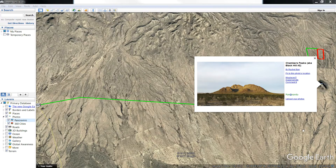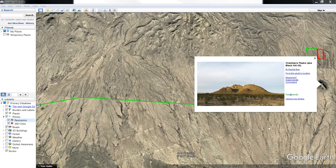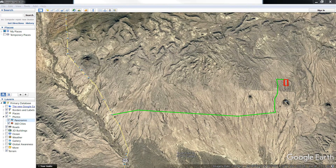Here's a photo closer to the property — Chambers Peak, Black Hill. As for some distances: it's about 47 miles from Marathon, 77 miles from Alpine, Sanderson Texas is 100 miles, Fort Stockton about 100 miles, Terlingua is 80 miles away, Midland 214, Del Rio 220, El Paso 300, and Big Bend is about 25 miles away.